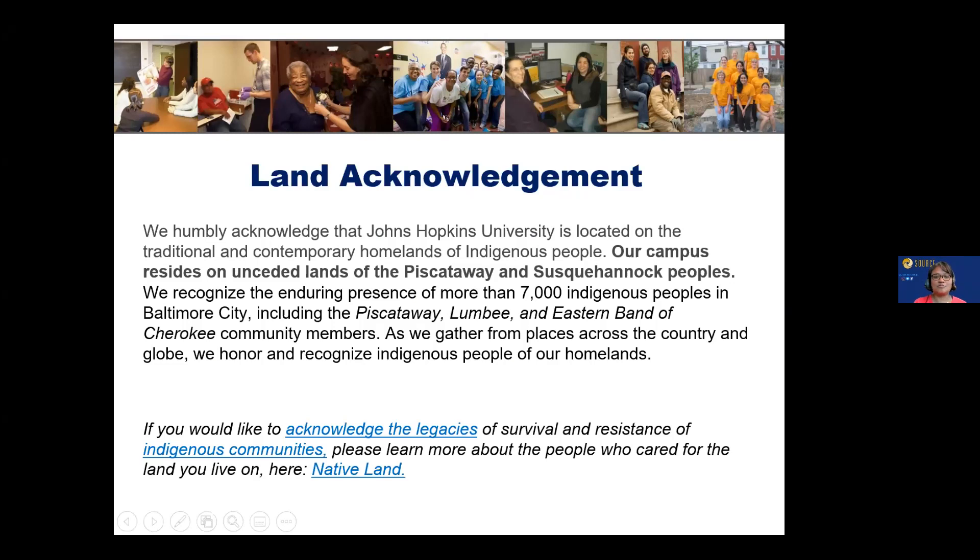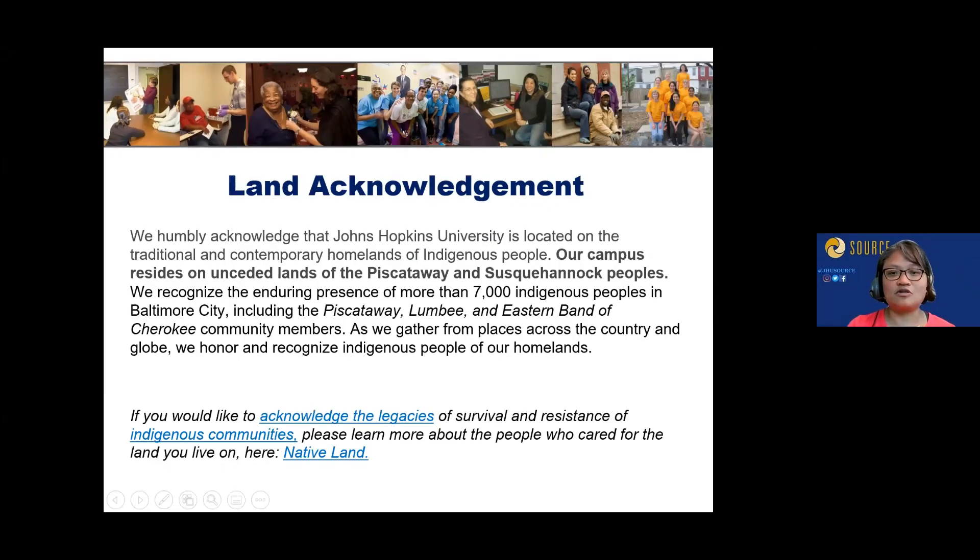We gather from places across the country and globe, and we honor and recognize Indigenous peoples of our homelands. There are a couple of links available for folks interested in learning more about the legacies of survival and resistance of Indigenous communities and to learn more about who cared for the land you live on.